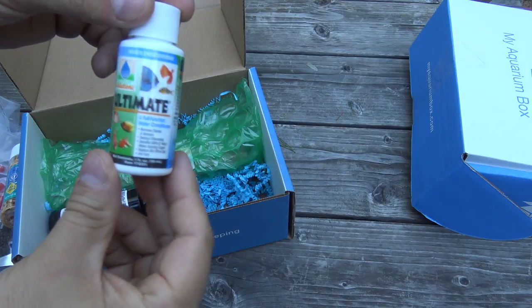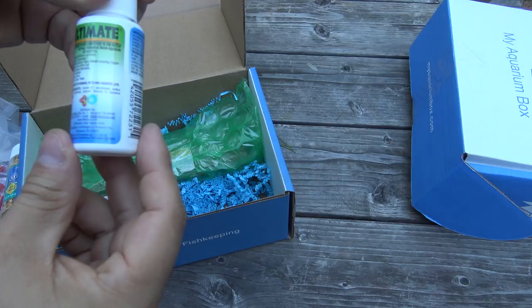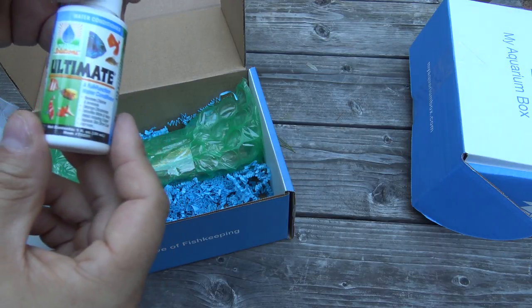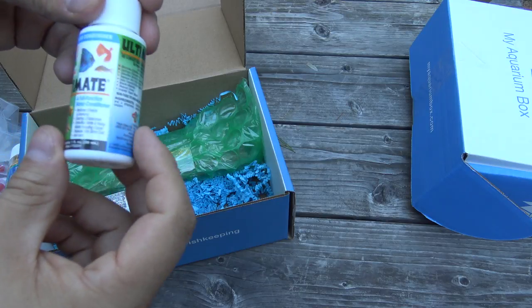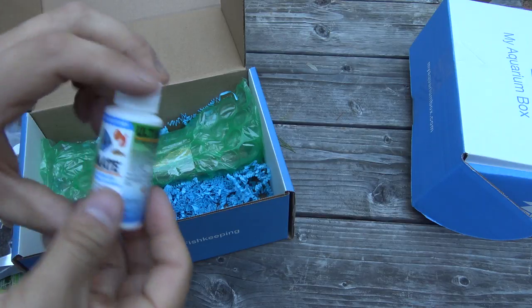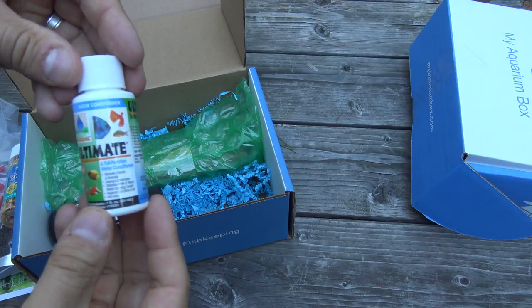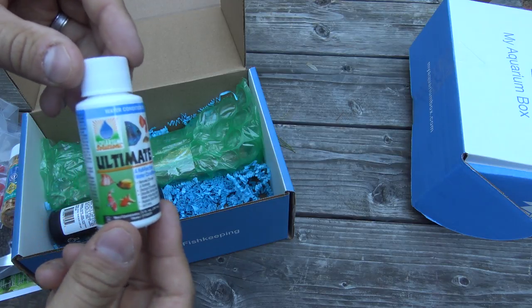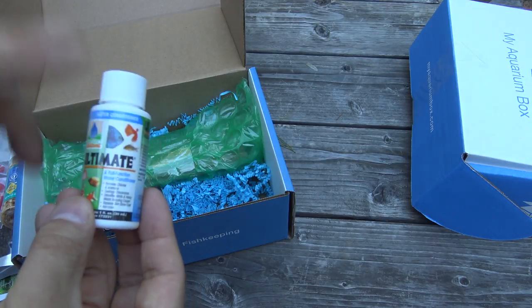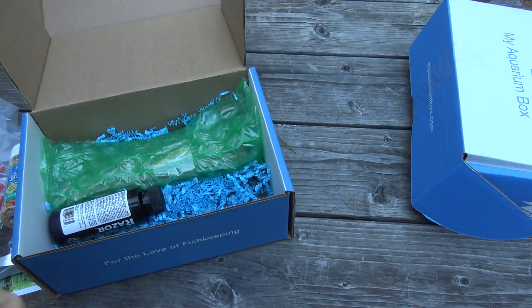Next up is a sample size of a water conditioner from Hikari, although the brand name is Aquarium Solutions Ultimate full-functioning water conditioner. If you've tried a lot of water conditioners, here's another one to try — it's a little bit more difficult to find. I've actually never used this before, so I'm going to test it out. It says this stuff is good for freshwater, saltwater, and ponds.